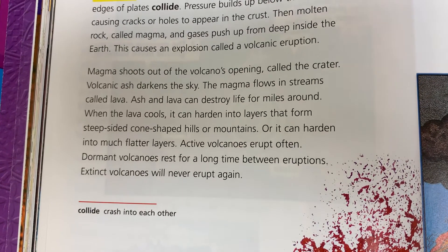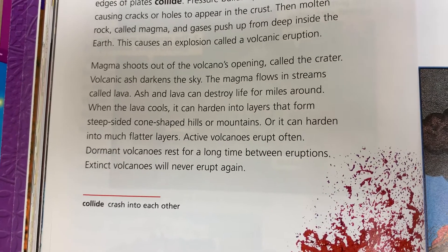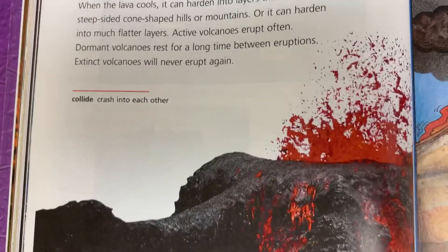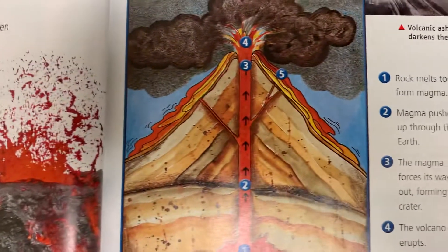Active volcanoes erupt often. Dormant volcanoes rest for a long time between eruptions. Extinct volcanoes will never erupt again.